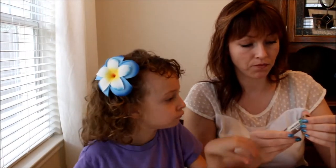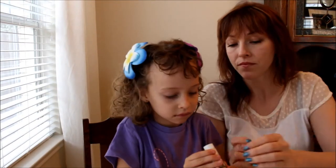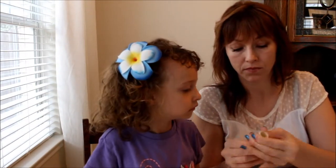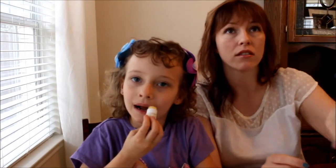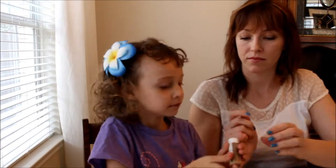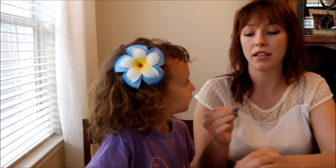Do you want to try the lip balm? Mm-hmm. We have no idea how to do this. It smells good. Oh, you just push it up from the bottom. And it's in a cardboard packaging, so it's better on the environment. How does it feel? Good. It's a nice and creamy texture. It's not sticky or greasy. Tastes kind of good.